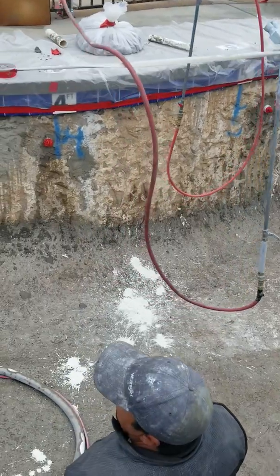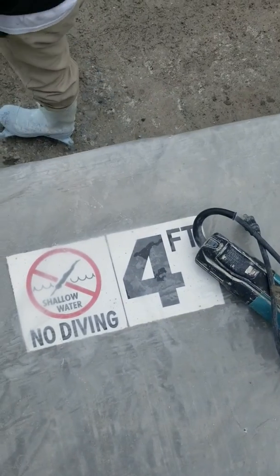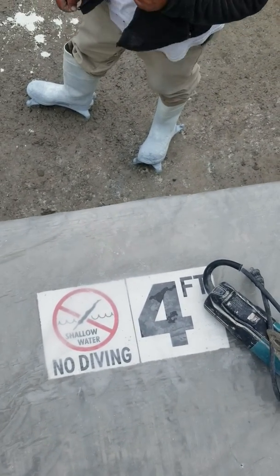The other thing that's different is you've got depth markers. You see the number four depth marker over there? And then across, you have another depth marker on the waterline tile with a no-diving marker on the deck to coincide with it.